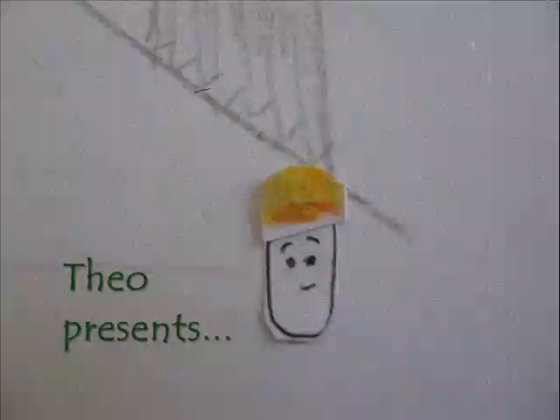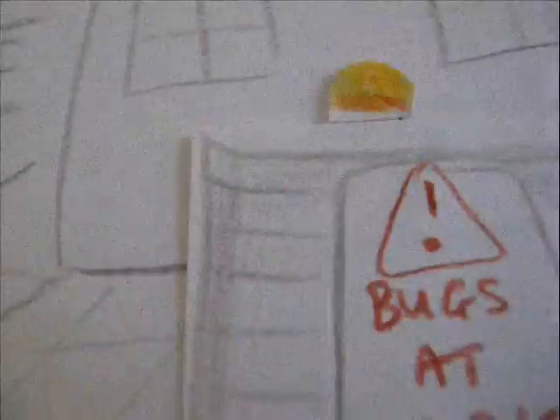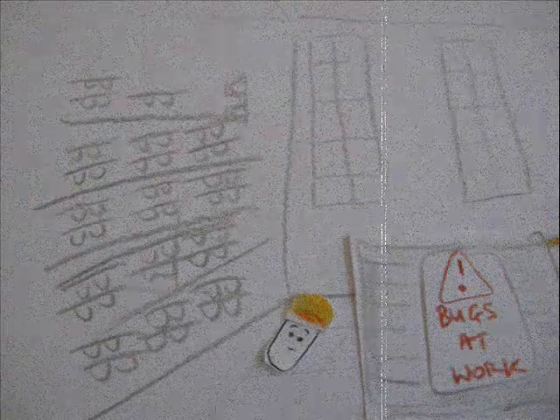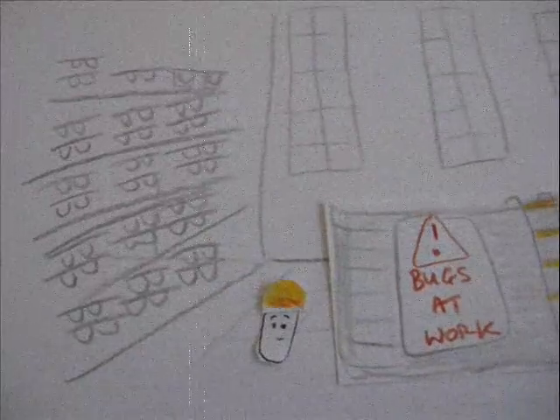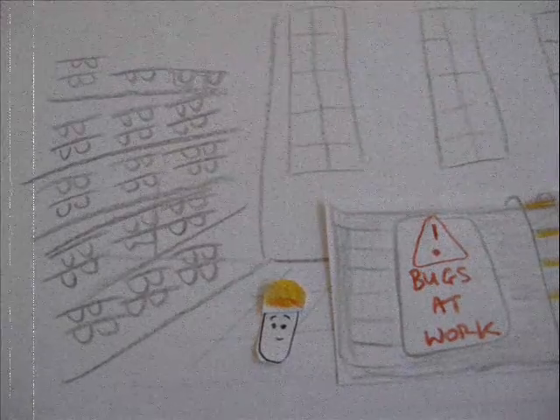How to make yoghurt by Theo the tiny bug. First of all, I get some milk and put it into a big vat. Then I jump in and swim around in it to make it into yoghurt. Then I take the yoghurt out and throw it up onto the shelf, and then they take it to the shop and you can buy it. And that's all true. Honest. Hmm, I'm not sure I quite believe that. Anyway, for now, from me and from Theo, see you next time.